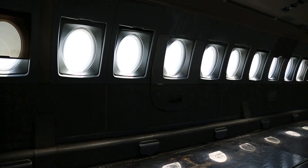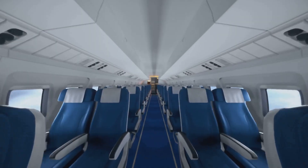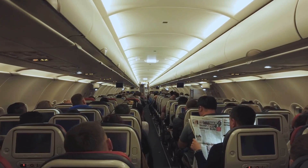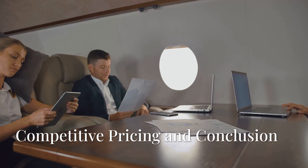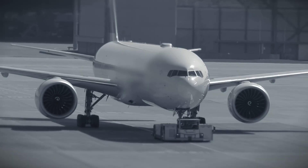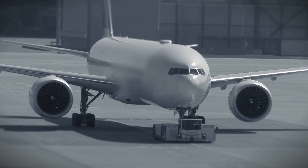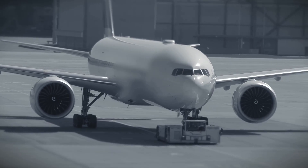Advanced cabin features: the 777X offers a more spacious cabin, larger windows, and improved humidity control, all of which enhance the passenger experience. Competitive pricing is another big factor — Boeing may offer competitive pricing for the 777X to attract customers ahead of its main rival, Airbus, and stay competitive in the market.